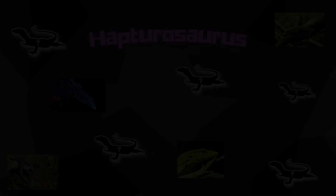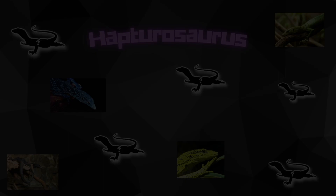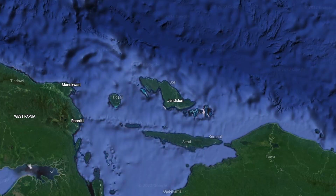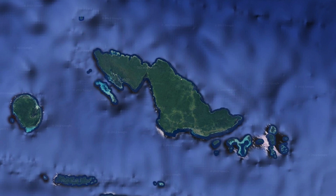The first tree monitor on our list is the Biak tree monitor, or Varanus cordensis. Hailing from the island of Biak, Indonesia, the Biak tree monitor has been described synonymously with Varanus prasinus, the green tree monitor in the past, although they are a completely different species.